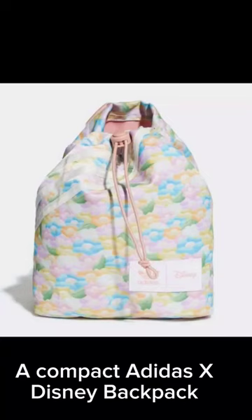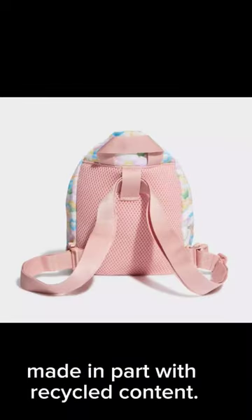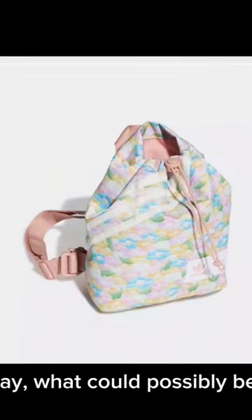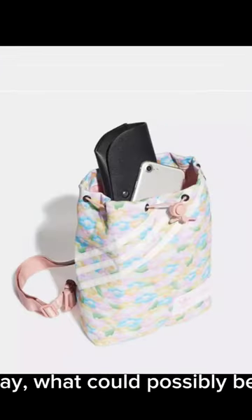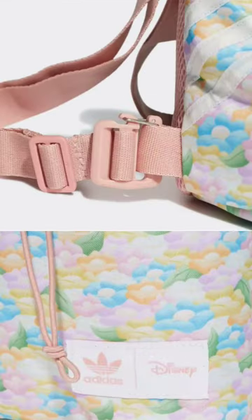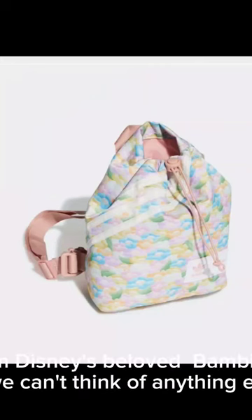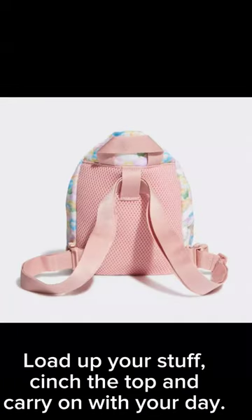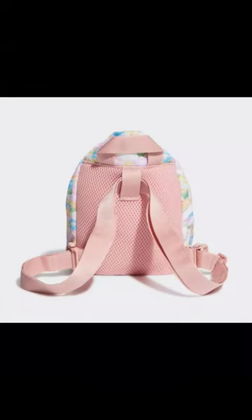A compact Adidas x Disney backpack made in part with recycled content. What could possibly be more adorable than an Adidas mini backpack covered in flowers from Disney's beloved Bambi? Load up your stuff, cinch the top, and carry on with your day.